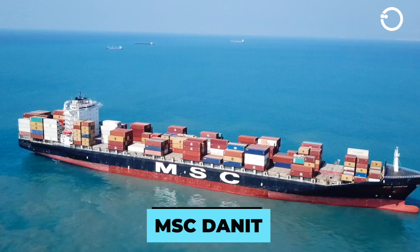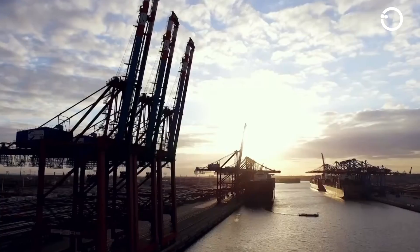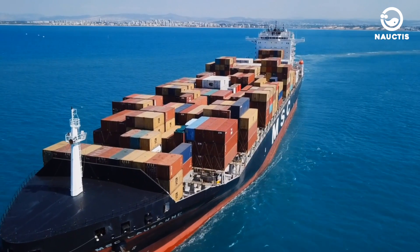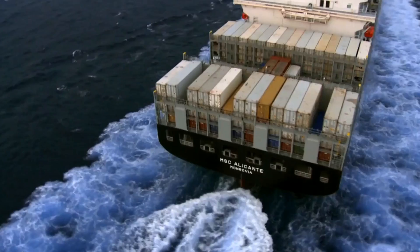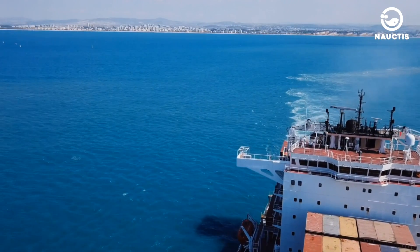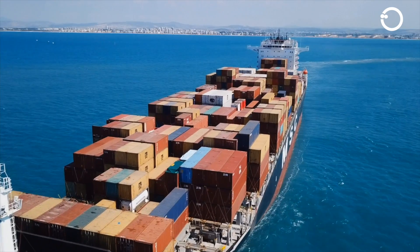MSC Danit. The MSC Danit is a container ship ordered by the Mediterranean Shipping Company SA. With an overall length of 1,198.16 feet and a width of 167.98 feet, this ship has a deadweight of 182,707 short tons and a gross weight of 168,756 short tons, making it one of the longest and largest ships in the world.